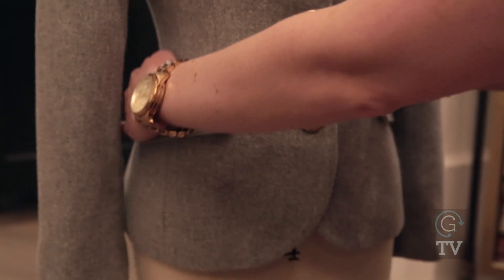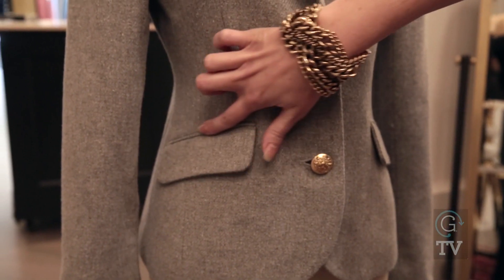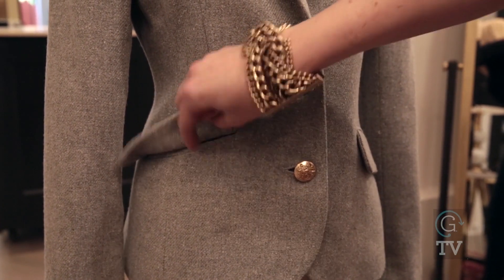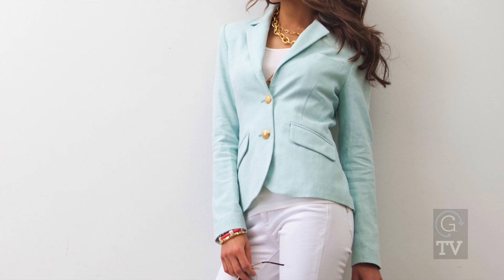It gives a woman that hourglass figure. You're always going to tuck in to bring in the feminine shape, and it gives a really clean, soft line for the look on a woman's body. Another trick is we actually position a lot of our pockets on an angle, and visually when you look at the jacket and look at it on the silhouette, it's really slimming because it slants down.